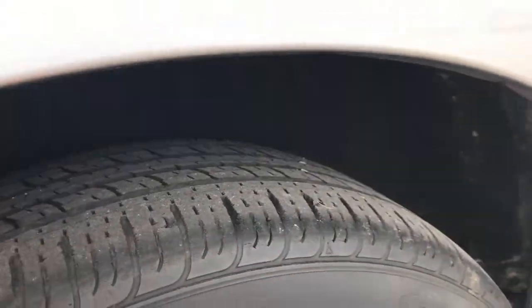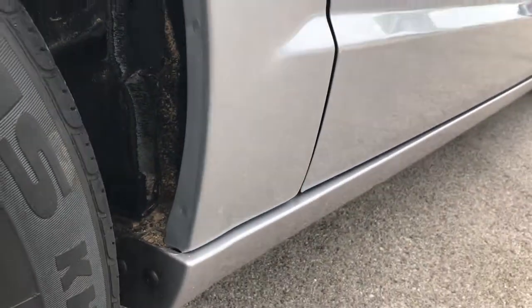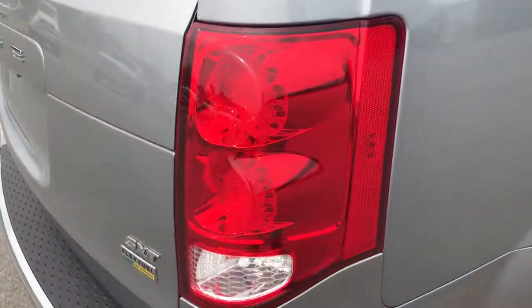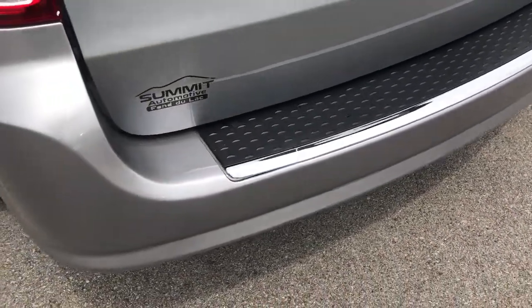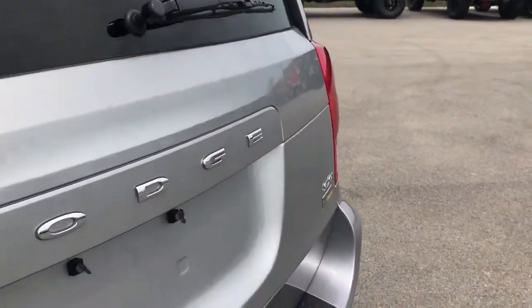Back tires have just a little bit less tread than the fronts, but still a lot of tread there. You can see that this wheel well looks really nice — no corrosion or anything. Rear bumper is in pretty nice condition. Tailgate is in really nice condition, no dents or dings on that.